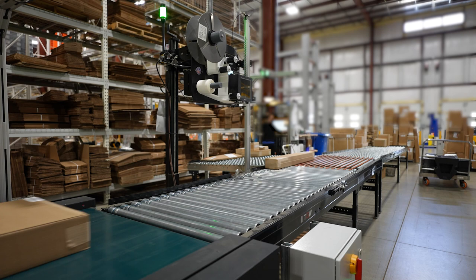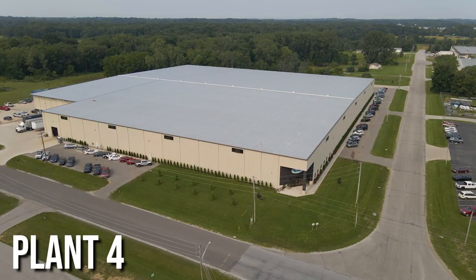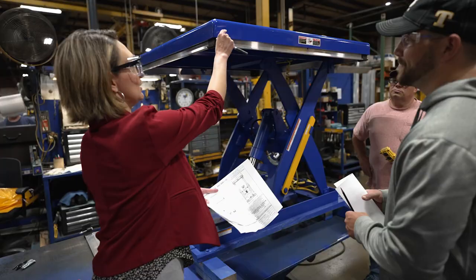Each plant works together to provide innovative, safe, and quality products that provide maximum long-term value to our customers and partners. We have a team of full-time engineers focusing on mechanical, fluid power, electrical, and industrial disciplines.